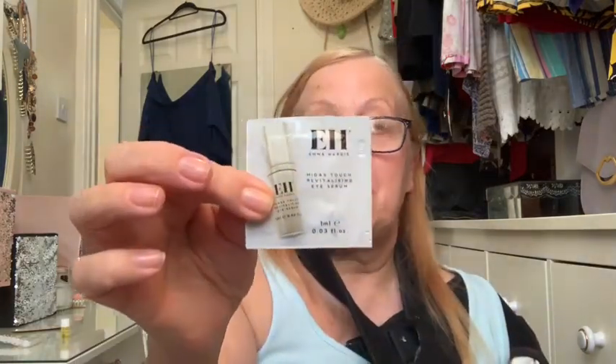The last one is by Emma Hardy and it's the Midas Touch Revitalizing Eye Serum. You get one ml in here — that's the eye serum from Emma Hardy. The only thing I've actually used before is the mascara; everything else is brand new to me.